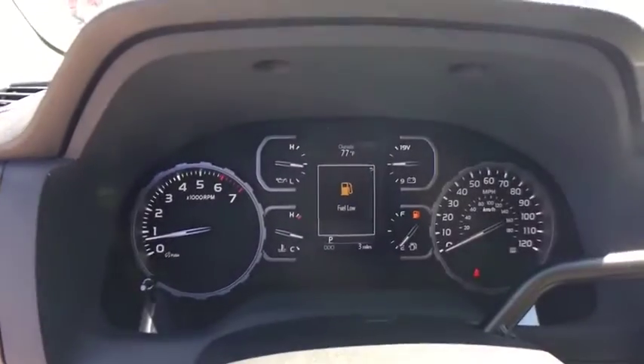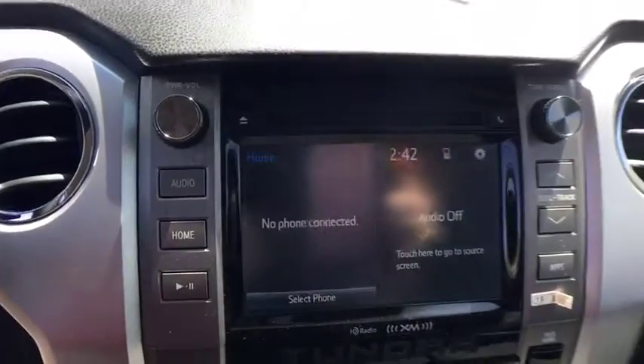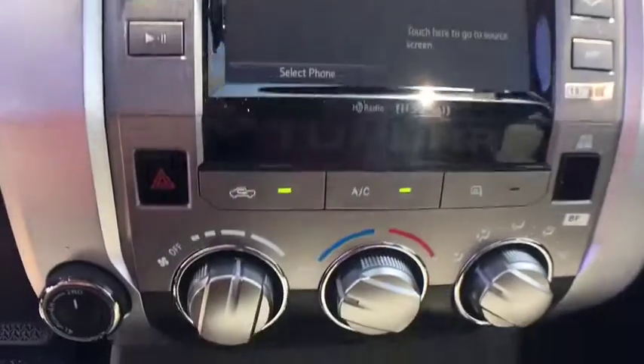Remote keyless entry, overhead console, driver vanity mirror, front reading lamps, tilt steering wheel, passenger vanity mirror.